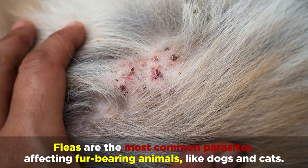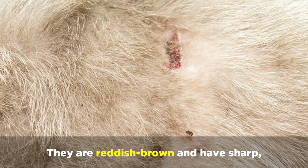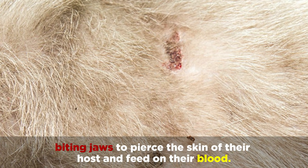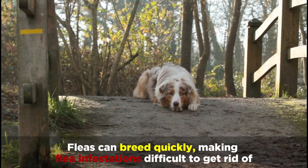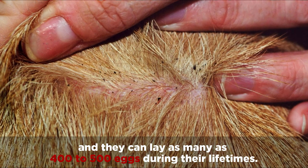Fleas are the most common parasites affecting fur-bearing animals like dogs and cats. They are reddish-brown and have sharp biting jaws to pierce the skin of their host and feed on their blood. Fleas can breed quickly, making flea infestations difficult to get rid of, and they can lay as many as 400 to 500 eggs during their lifetimes.